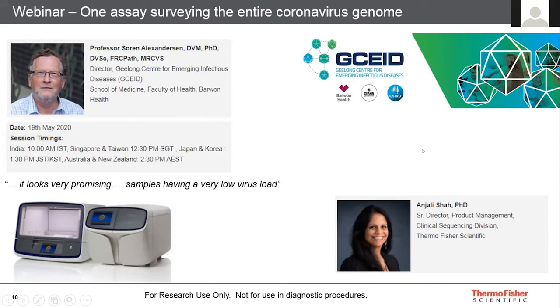We will also have global product manager Anjali Shah joining us at this webinar. She'll be talking about some of the global initiatives and collaborations we've had in the last few months with researchers on the AmpliSeq panel, not just on the Gene Studio, but also on our new flagship sequencer, the Ion Torrent GeneXus sequencer.